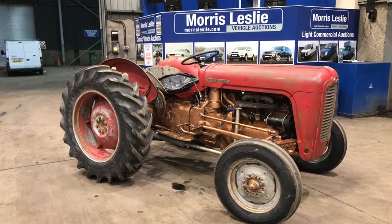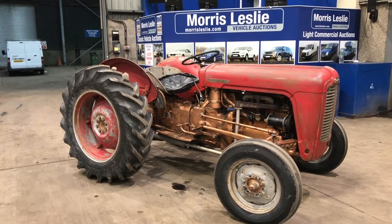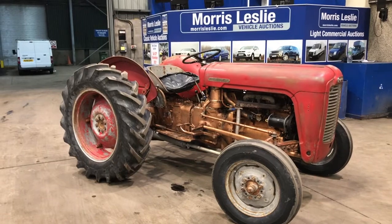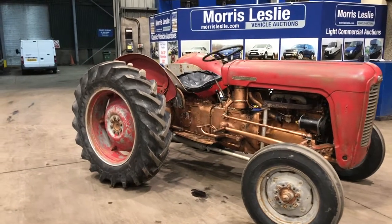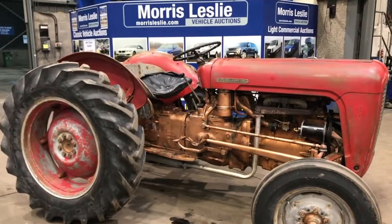Here we have another lovely vintage tractor coming up for sale at Morris Leslie Auctions. It's a 1958 Ferguson FE35, normal width, dual clutch — a nice example.